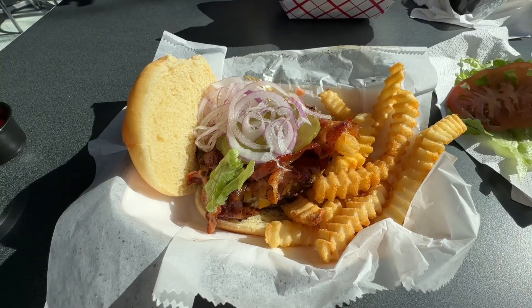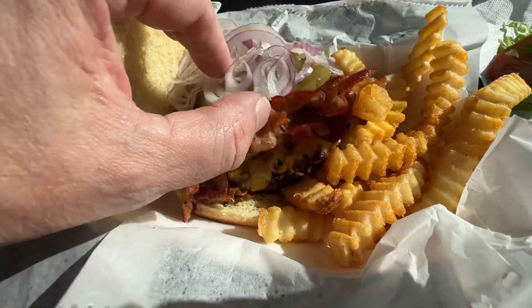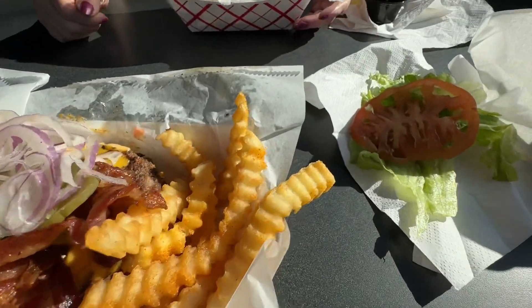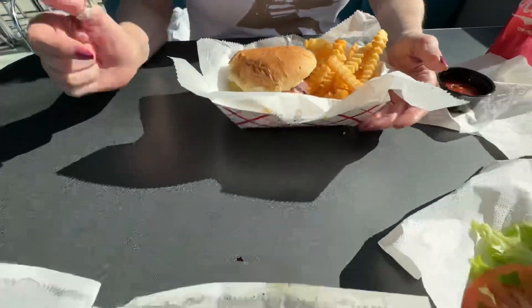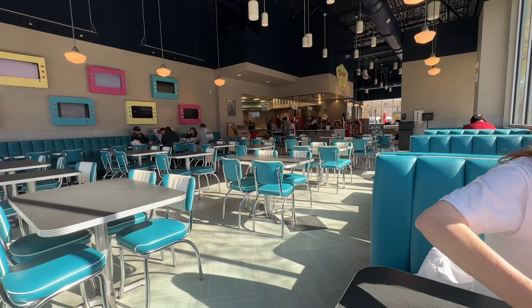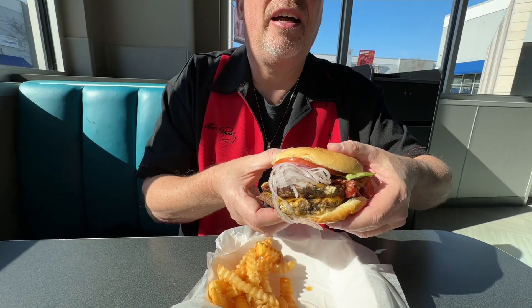We came in here to Gladys' to grab some lunch. I got the bacon cheeseburger with fries — that was $11. Some crispy bacon on there, two patties. You can get all the toppings you want. Bobby got a double cheeseburger with pickles and onions, and that was $10. There's hardly anybody here today. We've done a full review of this place before.